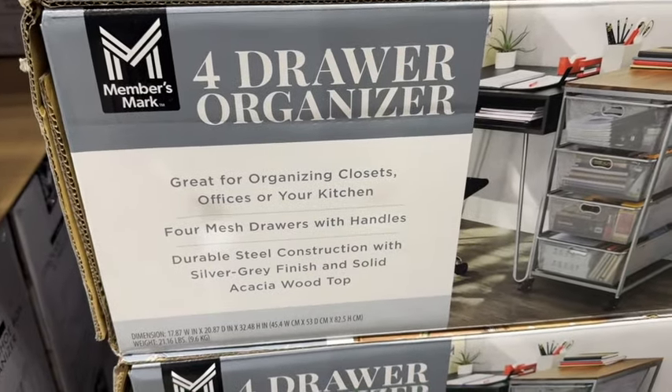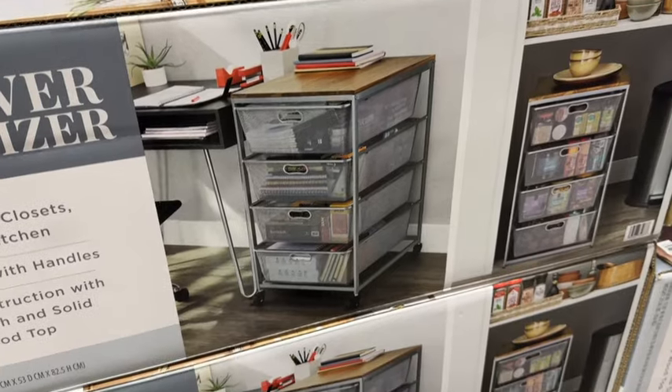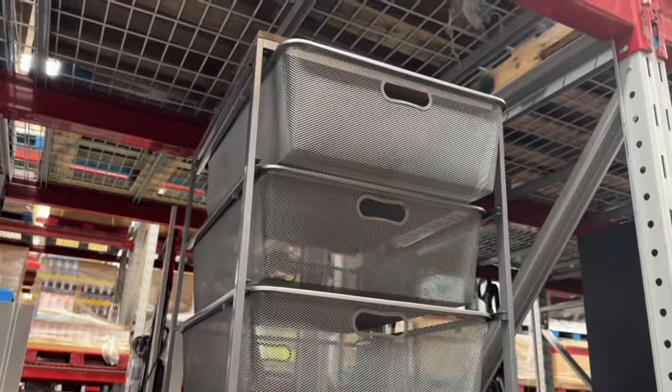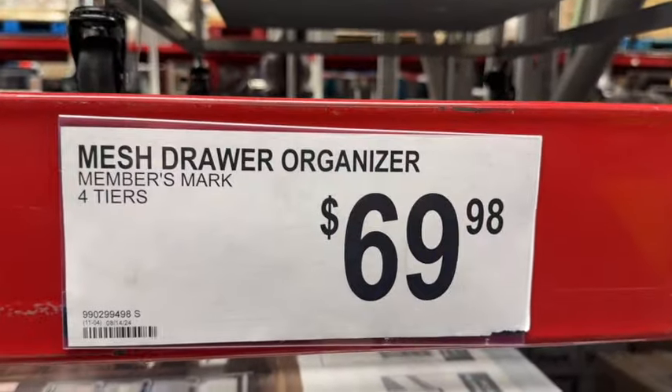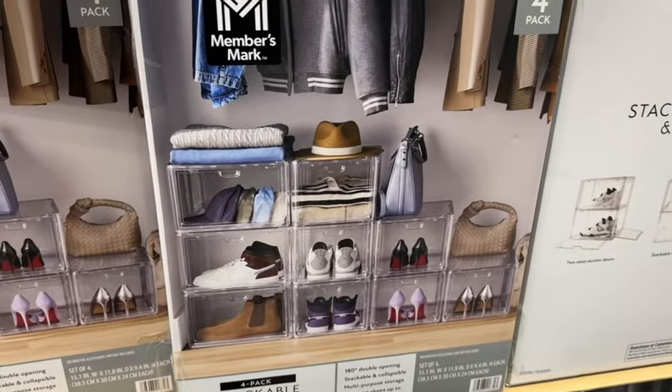Members Mark Four-Drawer Organizer. This is great for organizing closets, offices, or your kitchen. Four mesh drawers with handles, durable sealed construction with silver gray finish, and solid acacia wood top. These are $69.98.